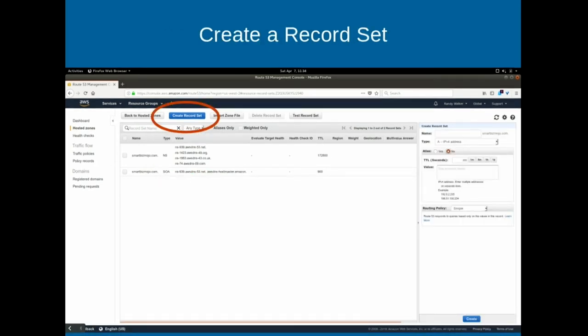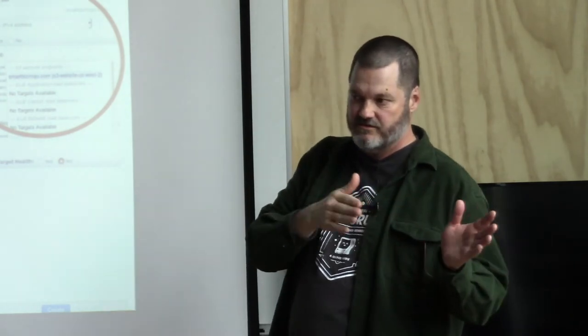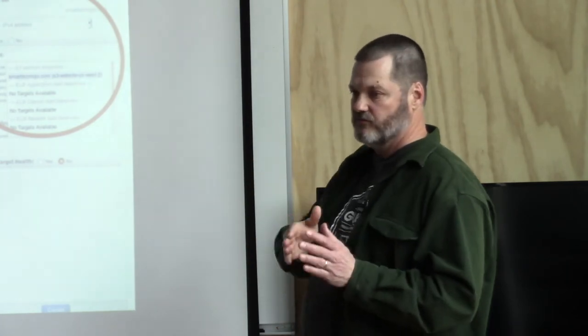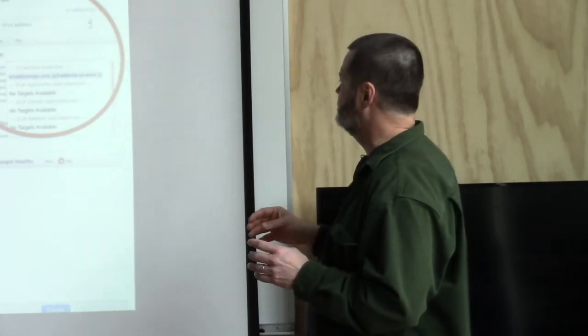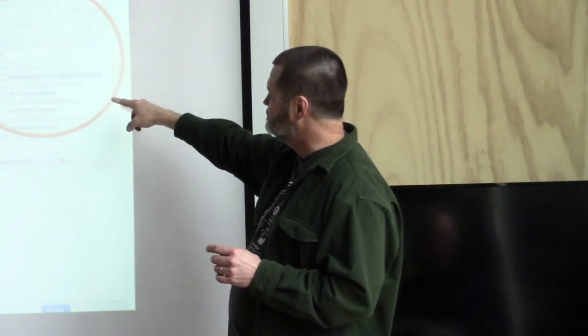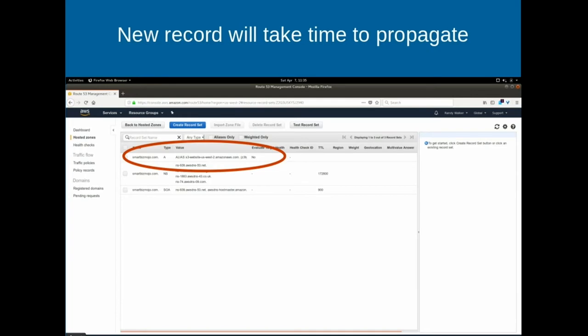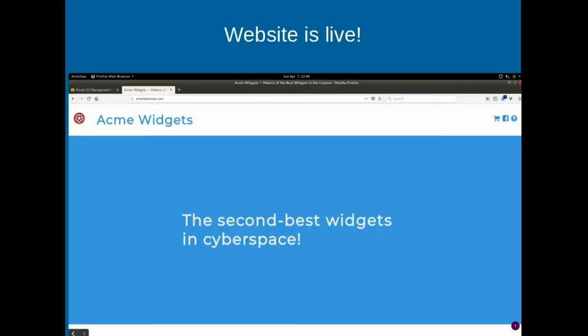Now we want to create a record set - this is our specific record for smartbizmojo.com. We didn't put anything in front - it's asking what goes in front, like 'sales' or 'info' - we leave it blank for the basic undecorated URL. Select 'Alias' as Yes, and when you put your cursor in the alias target box, you'll see a list of eligible targets - right here is the bucket we created, pre-populated by AWS. Create the record. This will take a little time to propagate - maybe 15 to 30 minutes, rarely more than that. And we're live at smartbizmojo.com.